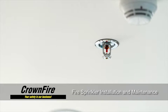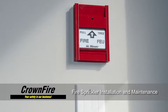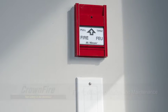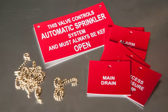Ontario companies that specialize in fire safety not only do fire sprinkler installation, they will check, maintain and repair these systems for large and small businesses, as well as for institutions and rental properties.